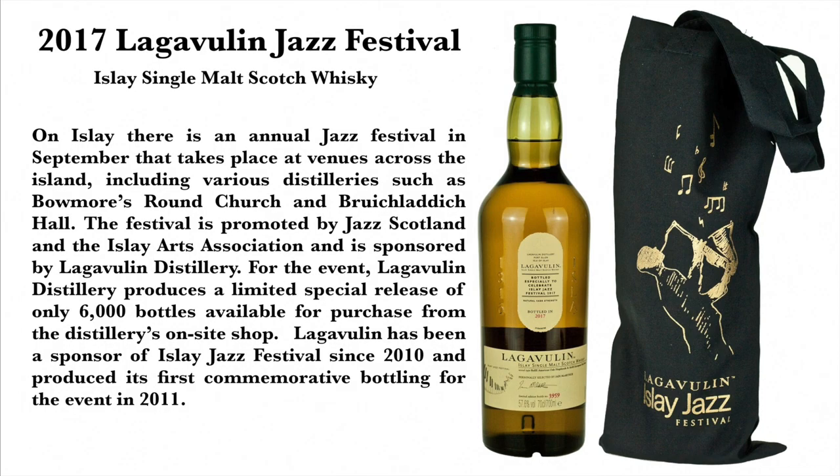Here are my notes on the Jazz Festival and this bottle. On Islay, there is an annual Jazz Festival in September that takes place at venues across the island, including various distilleries such as Bowmore's Round Church and Bruichladdich Hall. The festival is promoted by Jazz Scotland and the Islay Arts Association and is sponsored by Lagavulin Distillery. Lagavulin has been a sponsor of the Islay Jazz Festival since 2010 and produced its first commemorative bottling for the event in 2011.